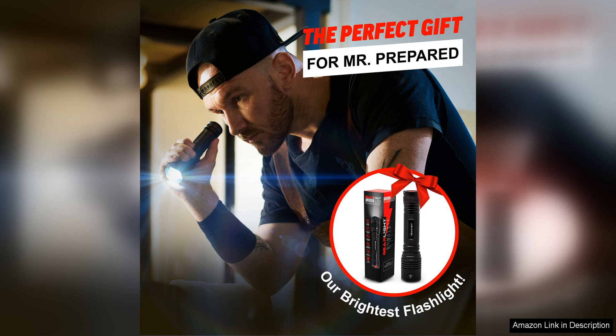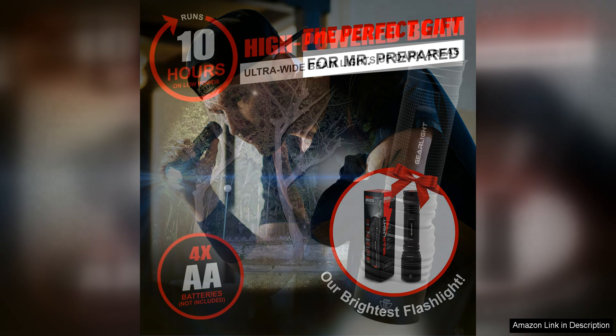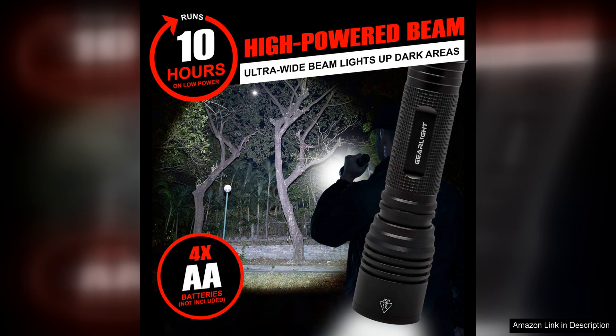Overall, the Gairlites 2000 LED flashlight is a reliable and versatile tool that delivers impressive performance in a compact package. Whether you're looking for a dependable light source for outdoor activities or a reliable tactical tool, the Gairlites 2000 is a great choice. With its high-lumen output, durable construction, and customizable lighting options, this flashlight is sure to meet your needs and exceed your expectations.